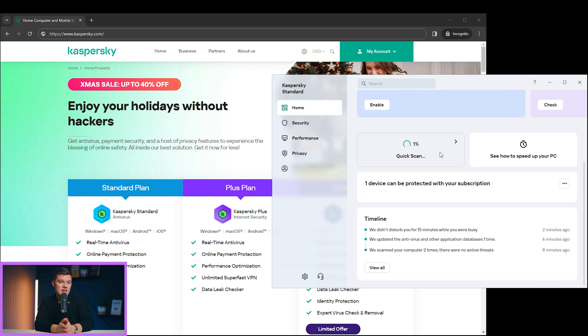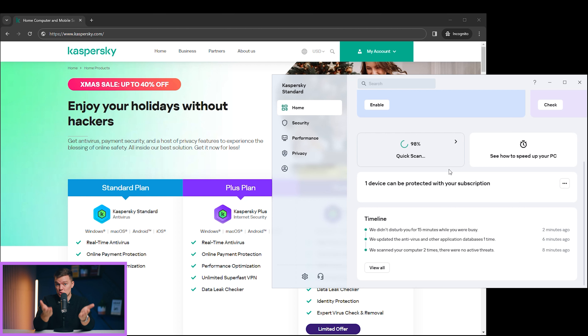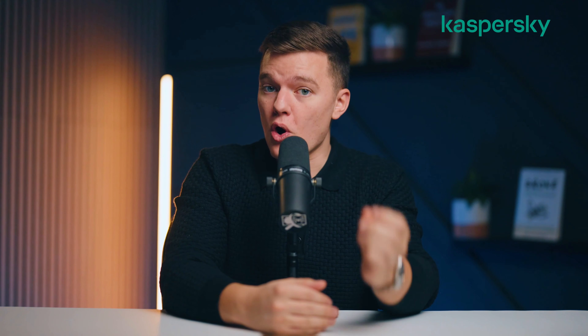Where Kaspersky really shines is in its stellar virus scanning capabilities. Its virus scanner uses cloud-based machine learning and a vast database to detect all types of malware, including pesky PUPs, sly spyware, and annoying adware that can slow down your PC. What's more, the virus scanner is very considerate — if you're running a heavy task on your machine, Kaspersky will hold off on its scans to optimize your machine's use.